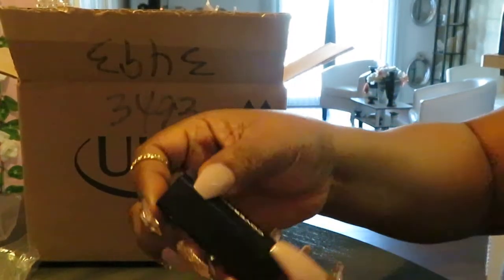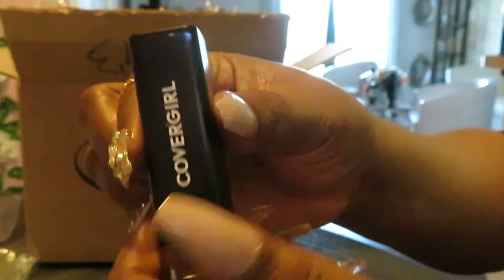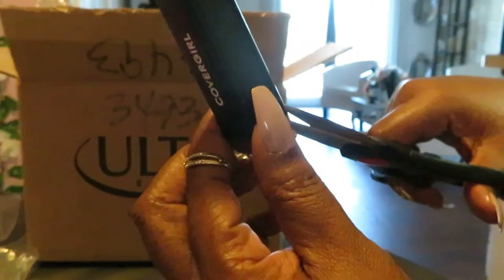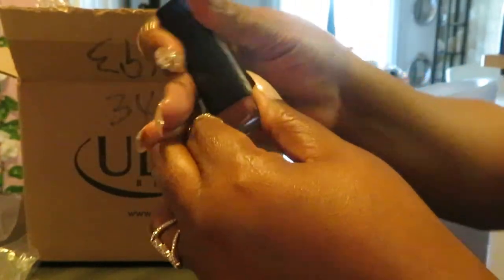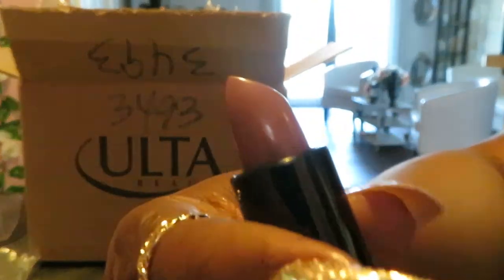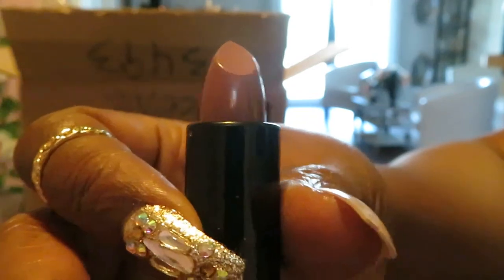Just know that I got everything at a discounted clearance price. This is the color Trending 440 Demi Matte — also another CoverGirl lipstick. I like that color — it's like a little nude color, a really nice pretty nude. I think that is really pretty, that's going to be really nice.